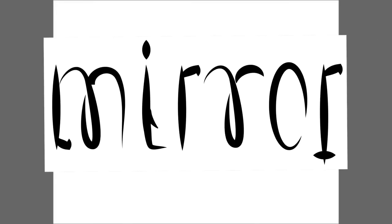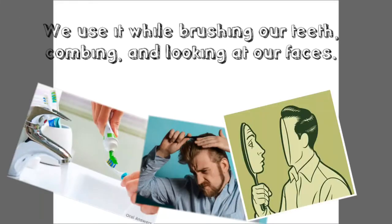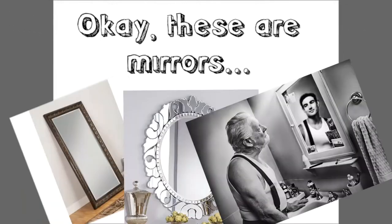Mirror. We use it while brushing our teeth, combing and looking at our faces. Okay, these are mirrors.